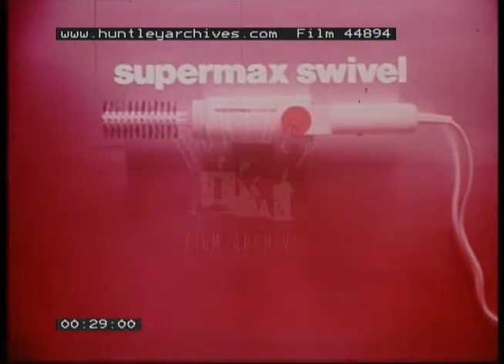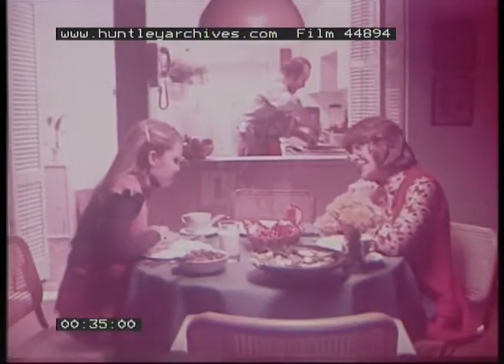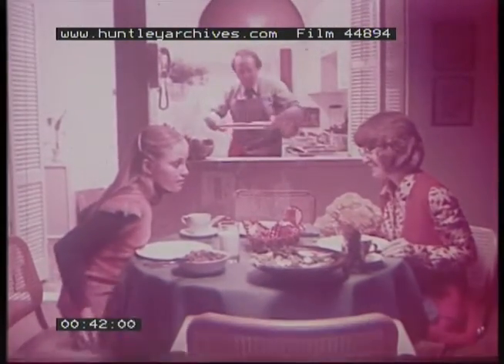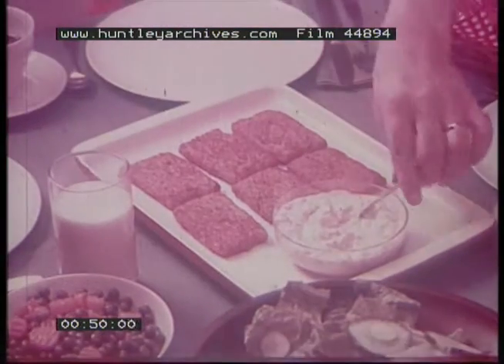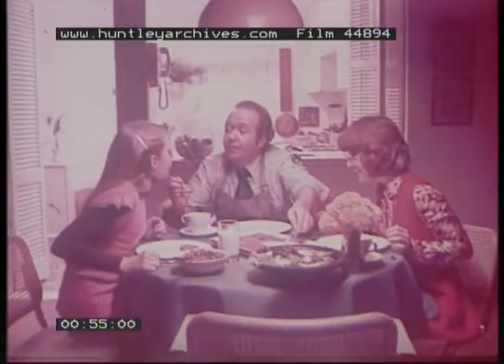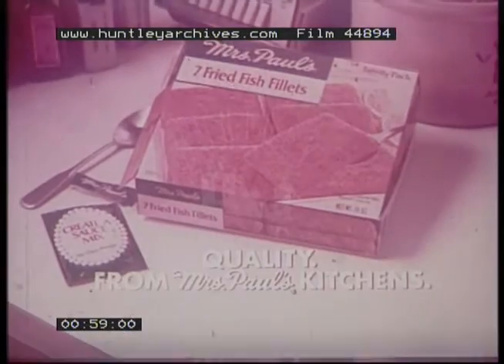Step two, swivel. Dad, cooking tonight? It's all right. Listen, they're Mrs. Paul's fish fillets, and when you've got something that good, you don't have to worry. Aren't they frozen? They're really very good, dear. They have this creative sauce mix. You make your own sauce. It's going to be all right. Quality from Mrs. Paul's Kitchen.